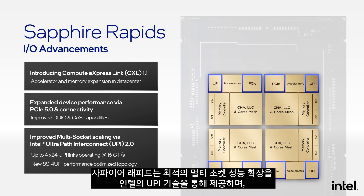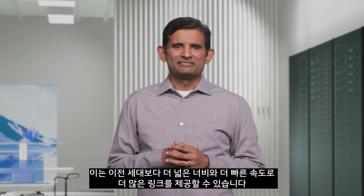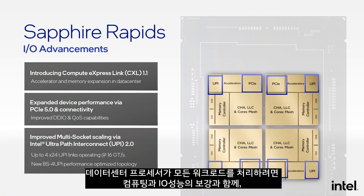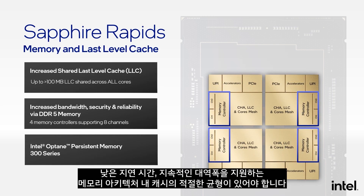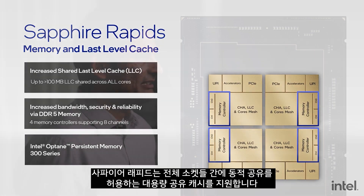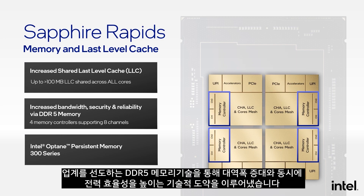Sapphire Rapids delivers optimal multi-socket performance scaling through advancements to our UPI technology, bringing more links at wider width and higher speeds compared to prior generations. For the data center processor to deliver across all workloads, the compute and I/O capabilities need to be augmented with the right balance of cache and memory architecture. Sapphire Rapids supports a large shared cache that allows dynamic sharing across the entire socket — we are almost doubling the shared capacity over prior generations. With industry-leading DDR5 memory technologies, we are delivering the next big step function in bandwidth while simultaneously improving power efficiency.